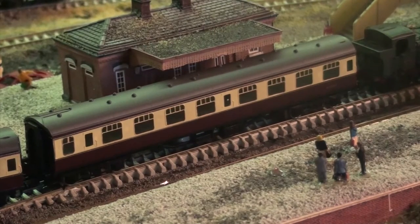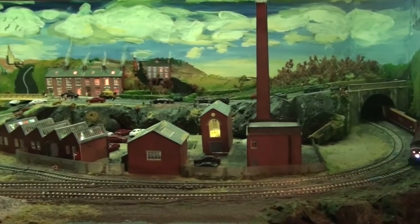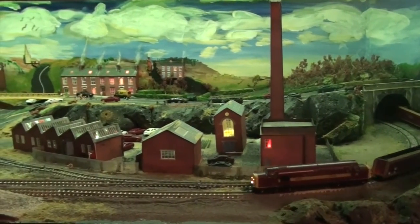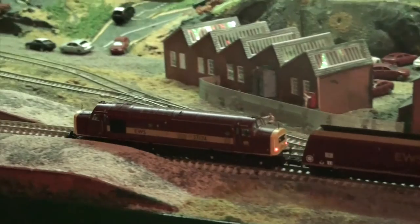Adding sounds to your layout just couldn't be easier with the new Scenic Sounds Generator. Scalable for the largest to the smallest bookshelf type layouts. Plug and play straight out of the box — use the internal speaker or connect to the layout itself using an external amplifier with speakers mounted under the layout or embedded in the scenery.